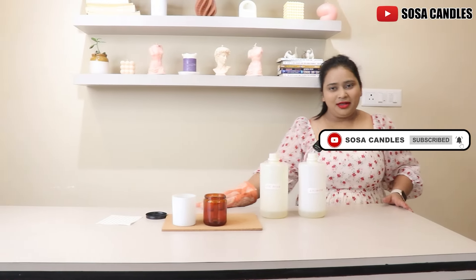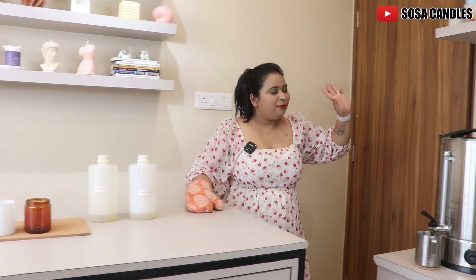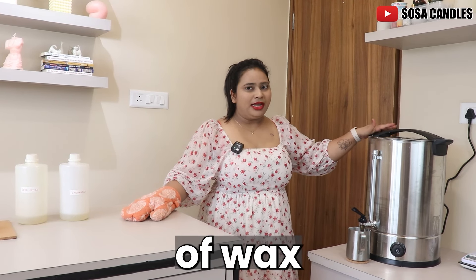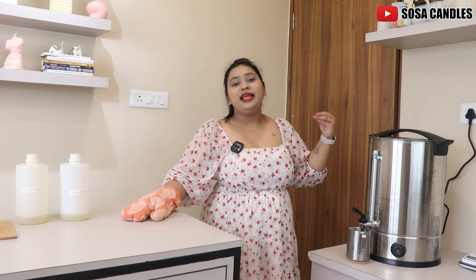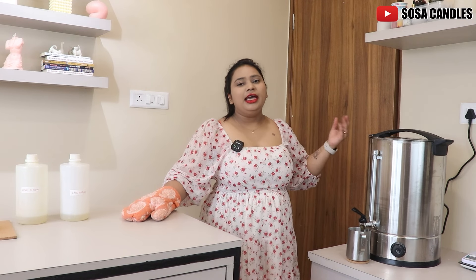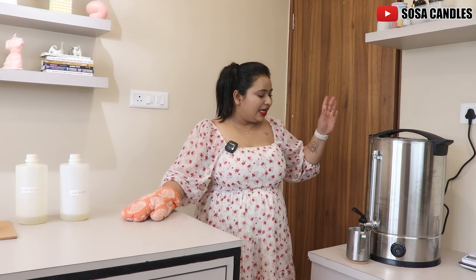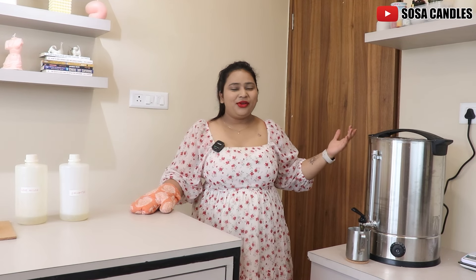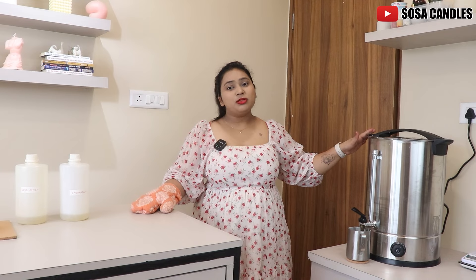This is a big table where I pour hundreds of candles on a daily basis, and just adjacent to that I've placed my wax melter. This wax melter can easily melt about 20 liters of wax in one go. It is really, really helpful because it makes my life so much easier — I get to melt a lot of wax in a very short period of time and it saves me a lot of time as well. It's very strategically placed here. Unlike my older days, I don't really have to run to the kitchen and pour candles one by one. This helps me make a bigger batch in a shorter amount of time.